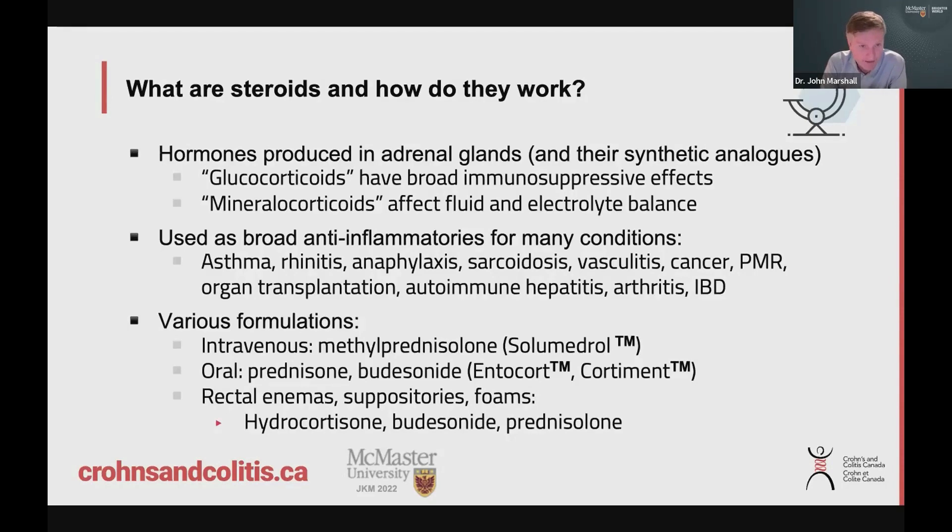In terms of what we use for treatment of Crohn's and colitis: if you're in hospital, we probably use something called methylprednisolone or sometimes hydrocortisone — these are IV formulations. The oral ones are prednisone and budesonide, and there are a couple of common brands of budesonide — Entocort and Cortiment — which get used. And then there are rectal therapies, which can be enemas, suppositories, or foams.